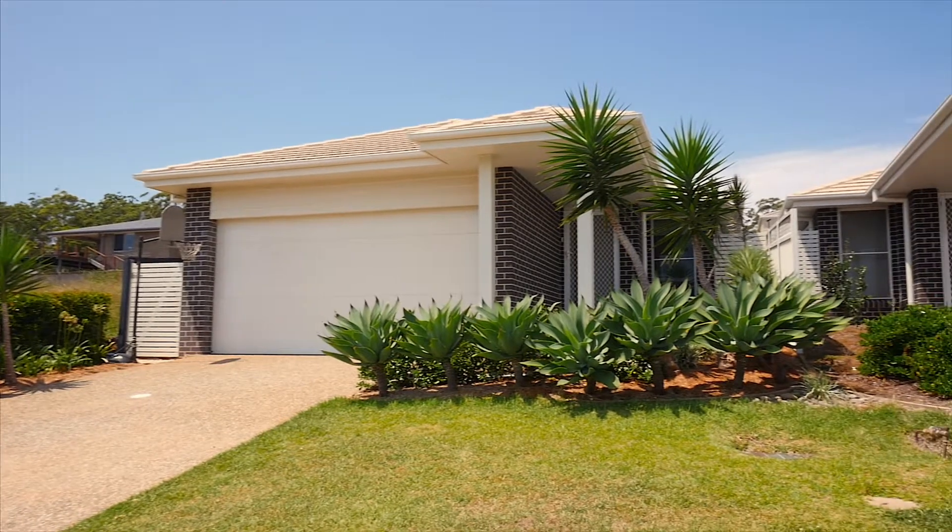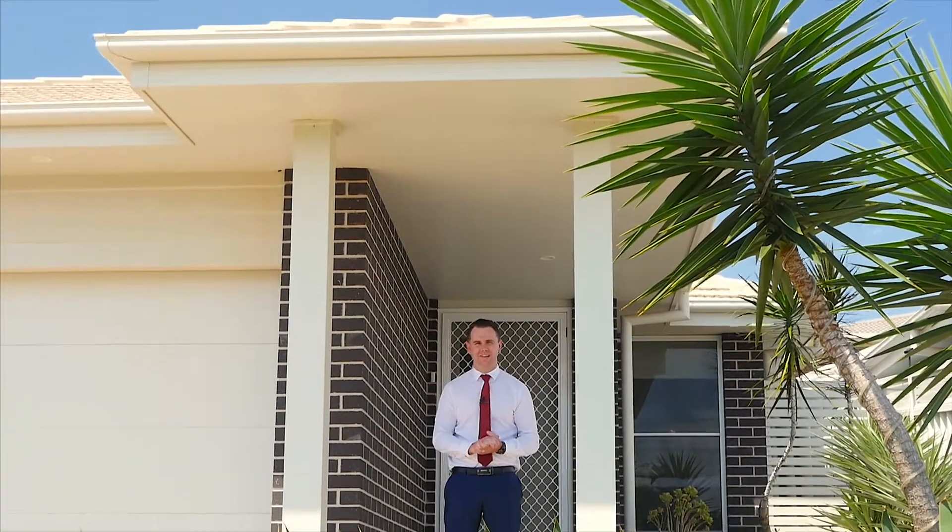Ladies and gentlemen, have you been looking for that perfect downsizer or maybe first home? Then keep watching, because I have the perfect property for you. The best part — it's Torrens title, meaning no strata or common walls.